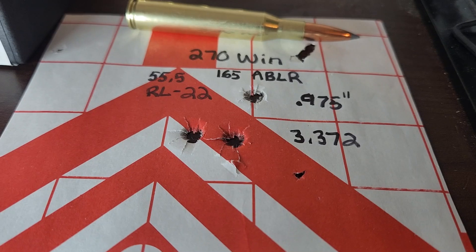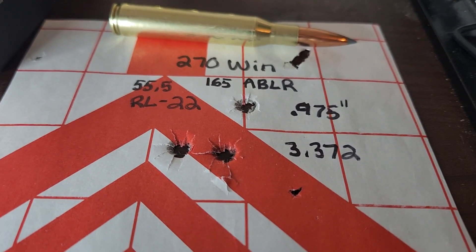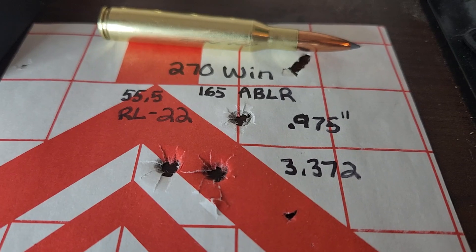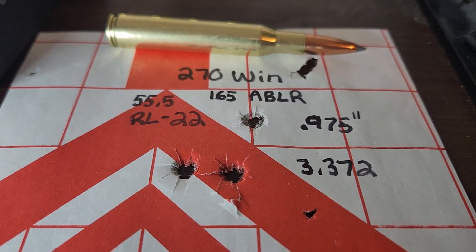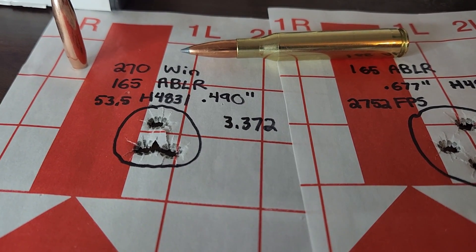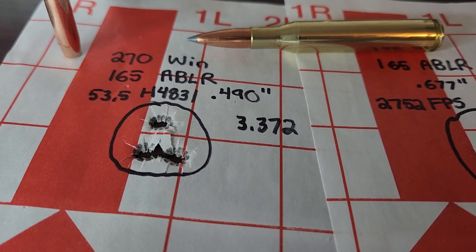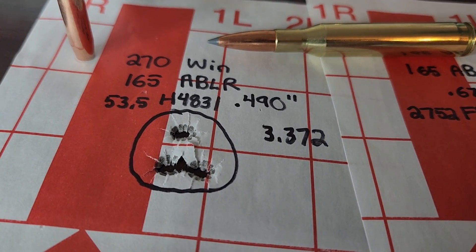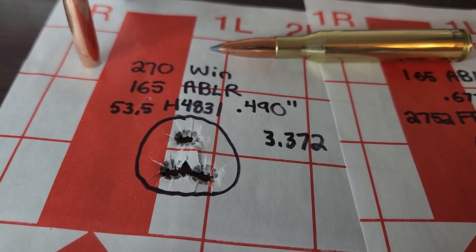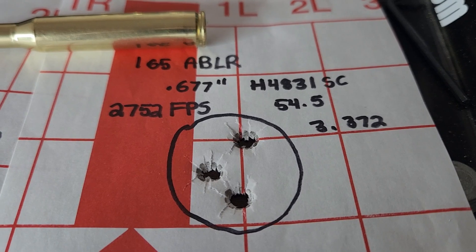Let me show you the results. The best group I could get with Reloader 22 — my gun just didn't seem to like that combination — was sub-MOA, but I was getting really good velocities, well over 2,800 feet per second. For a cartridge and rifle not even supposed to stabilize this bullet, sub-MOA is not too bad. I then decided to sacrifice a little velocity for better accuracy and loaded it with Hodgdon H4831SC. 53.5 grains gave me under half-MOA, which is crazy. It's not even supposed to stabilize this bullet and I'm getting really good groups.